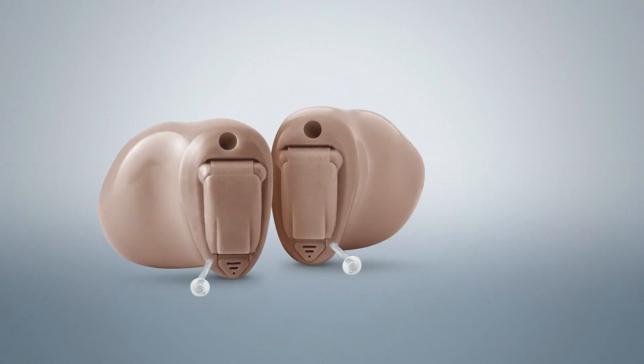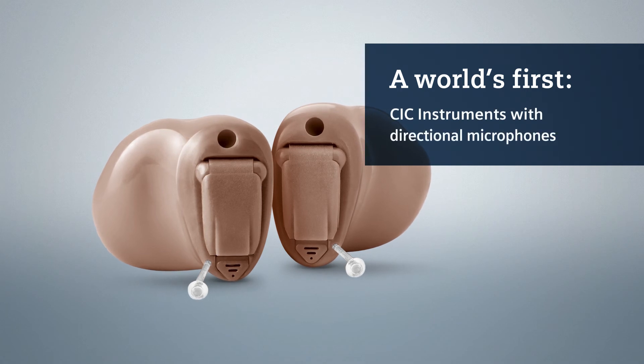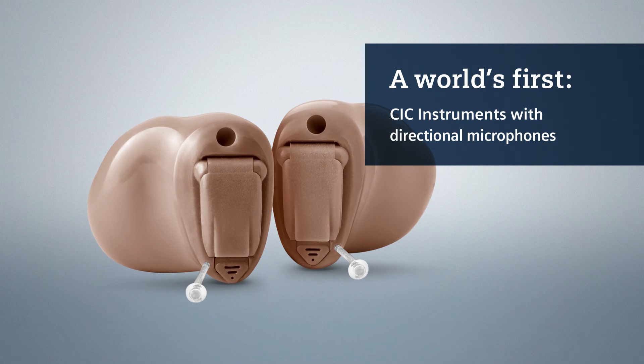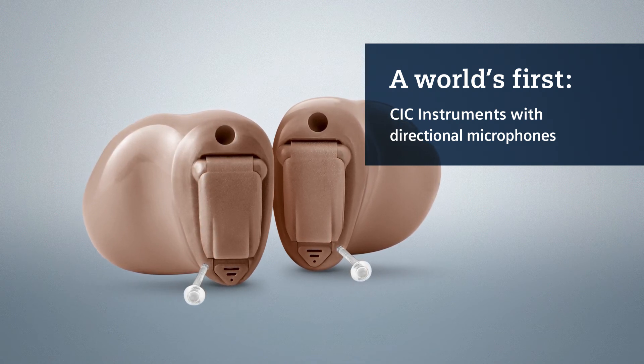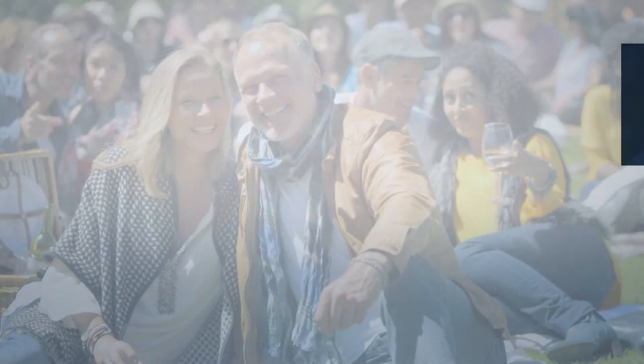With binaural one-mic directionality, it's possible for the first time to have a single-microphone CIC custom instrument with directional microphone functionality. This makes it easier for the hearing aid wearer to understand speech in noisy situations, even with tiny CICs.